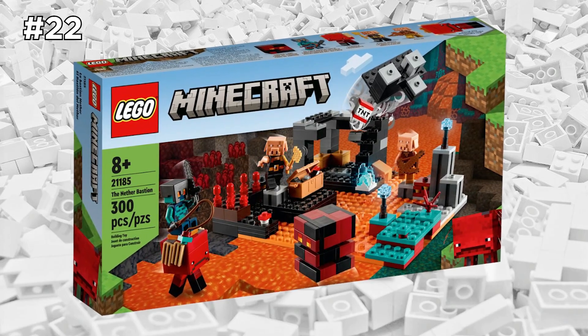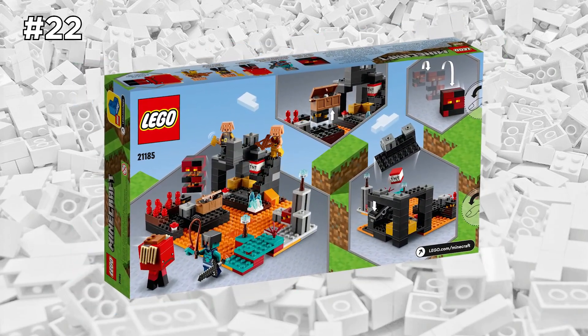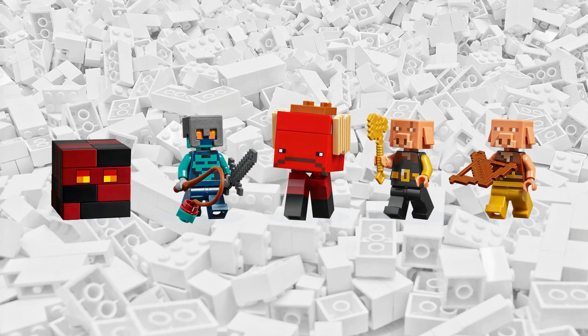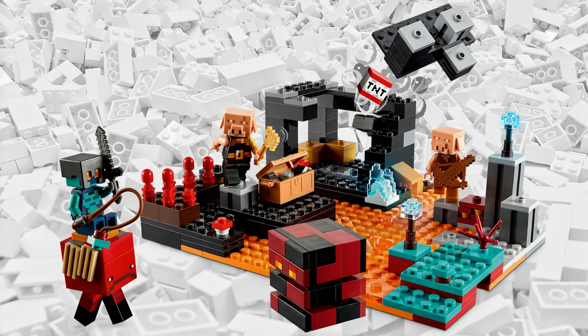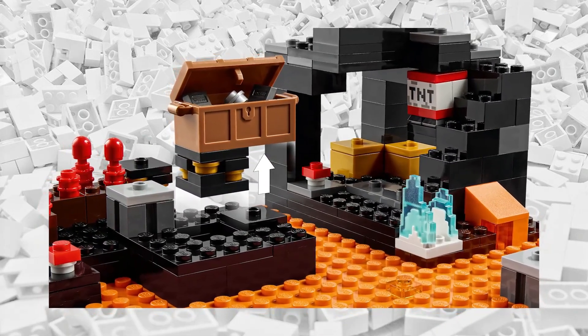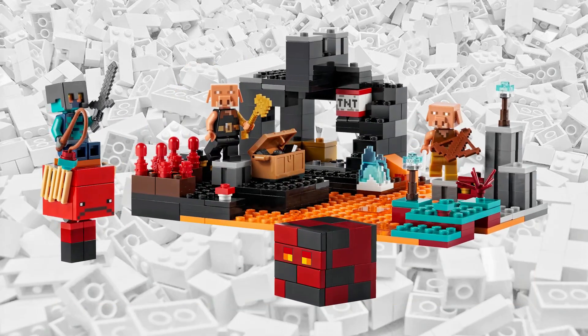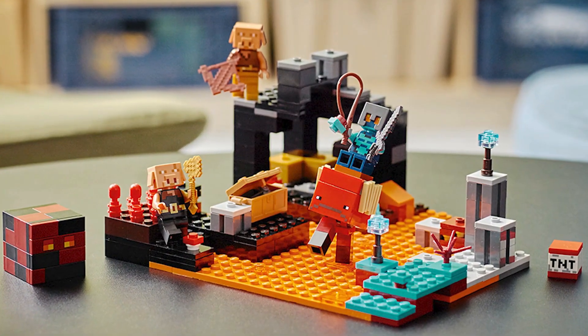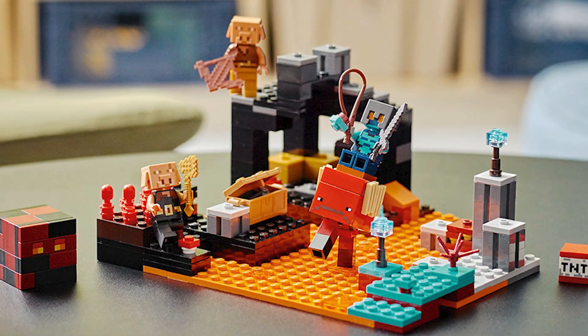Minecraft is still as popular as ever. It's such an iconic game, and the LEGO sets do a great job invoking that same thrill of exploration, creativity, and nostalgia. One of the newest sets in this Minecraft theme is the LEGO Minecraft Nether Bastion set. It's quite affordable, and it includes a few minifigures as well as a couple buildable mobs, such as the Strider. If you're a fan of the game, consider putting this one on your wish list.